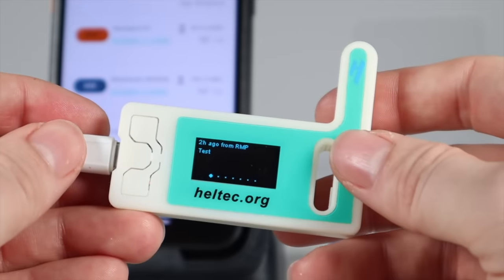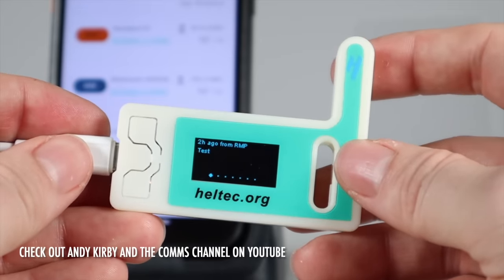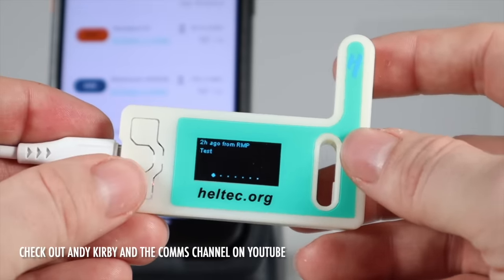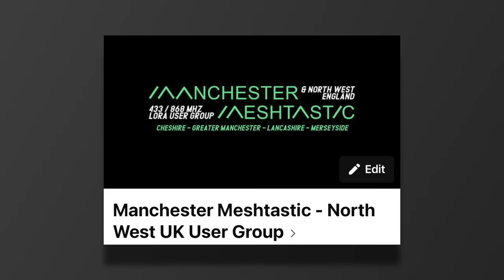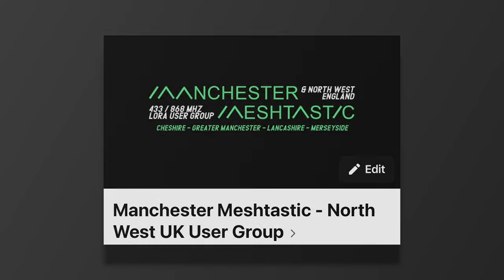Now, there is of course a lot more behind this, but this is an idiot's guide, and I was the biggest idiot when I first started dabbling with this. Before we go any further, I've set up a Facebook group for North West UK users, in order to share ideas, setups, and give one another an idea of who's around, with a view to drumming up more activity in the area.